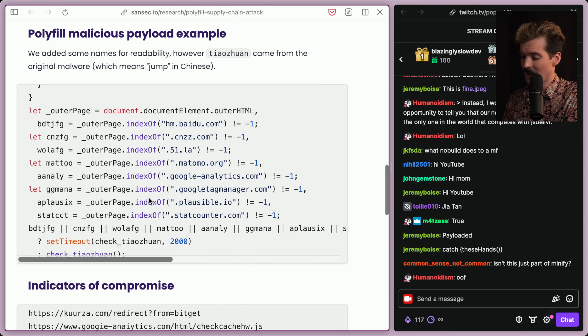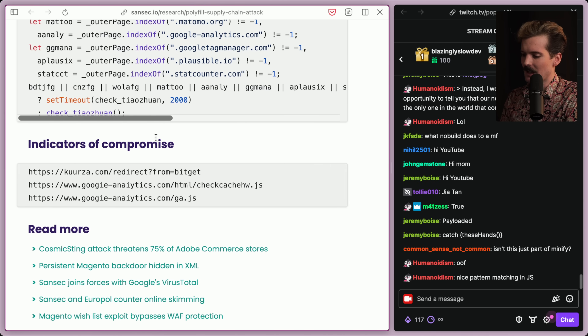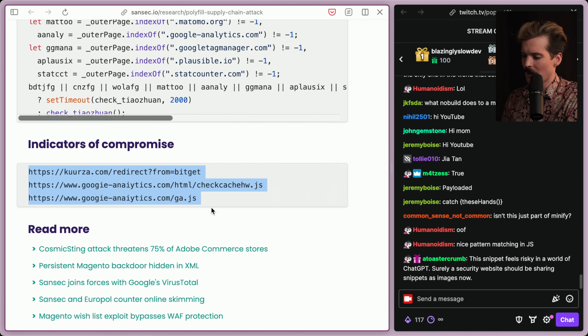Absolute chaos. This is nuts. Some of the indicators of compromise they pointed out are these URLs. If you see any of these URLs being accessed from any of your services, you're compromised. Send out notice to your users, get polyfill out of your code right now and jump on this, because a lot of people are getting pwned right now and don't even know it.